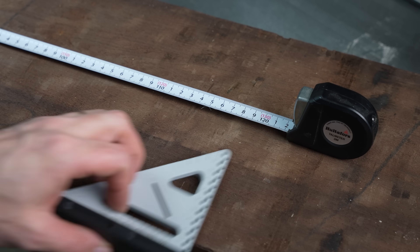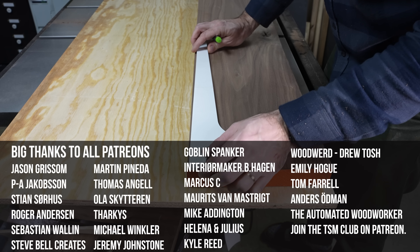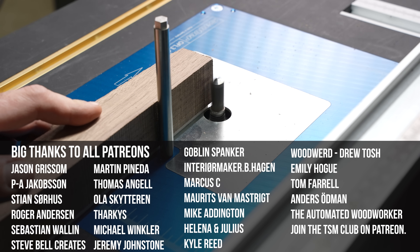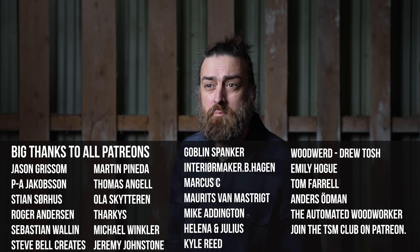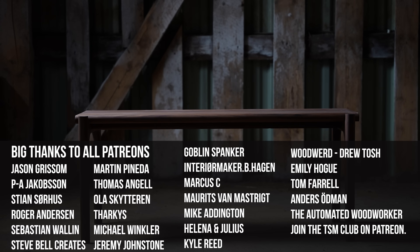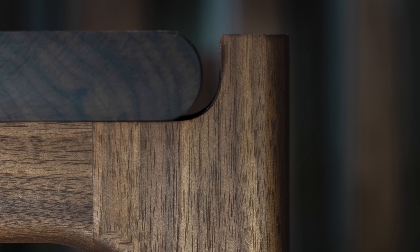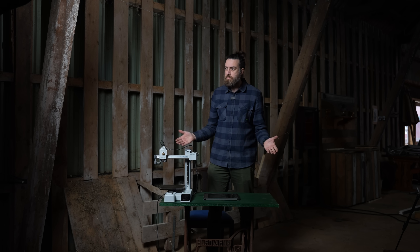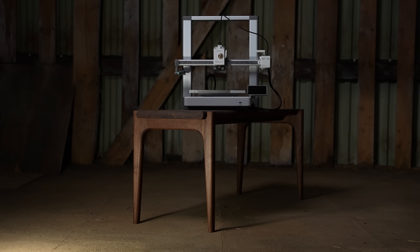Esteemed jury, watchers of this video, trolls and toddlers — it is now time for you to decide. Only for this specific build you've seen me use the 3D printer to achieve precision with various prints. So do you think a tool is defined by its direct interaction with a material, or by its purpose? A measuring tape doesn't cut wood but it's a woodworking tool because it's essential to achieve precision. And in a similar fashion a 3D printer doesn't cut wood but it's one of many ways to achieve precision. A tool's value isn't just in the material interaction — it's in how it contributes to the process. So I ask you: is the 3D printer guilty of just being a gimmick, or has it earned its rightful place in the woodworking shop? It is now time for you to decide.